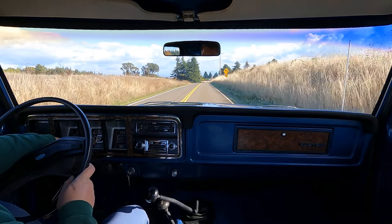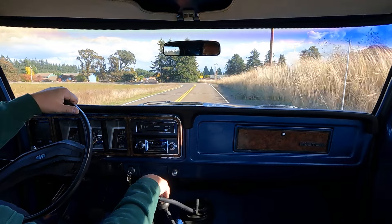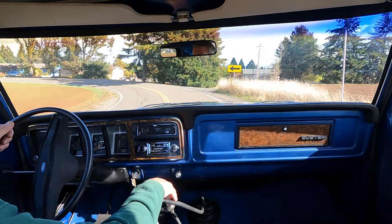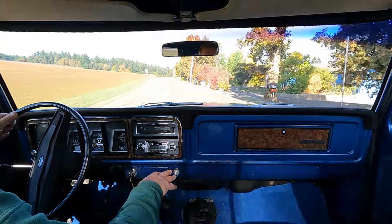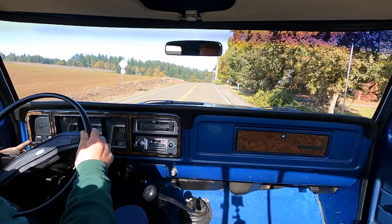You can see the speedometer is not working — I'll get that fixed and I'll make a comment in the auction letting everybody know that has been remedied. But everything else on the truck works; all the lighting works.